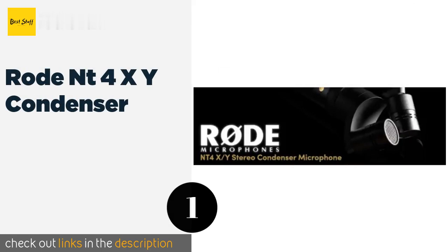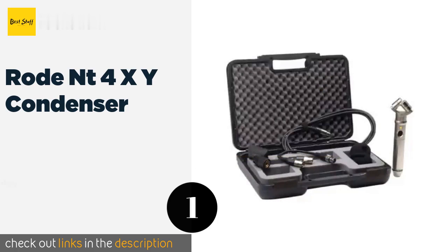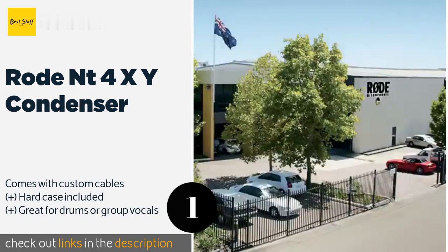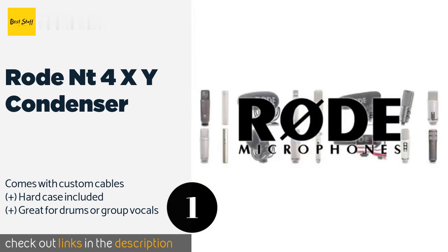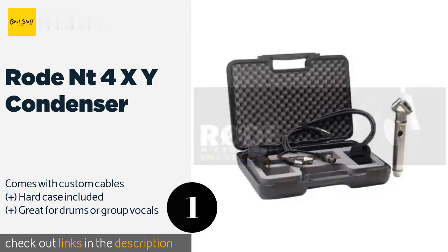The number one is the Rode NT4XY condenser. The half-inch capsules on the Rode NT4XY condenser are offset at a fixed 90-degree angle, ensuring they provide unobstructed feeds from the left and right sides. You can run it on phantom power or an internal 9-volt battery. The price is around $529 — check out the product link in the YouTube description below.